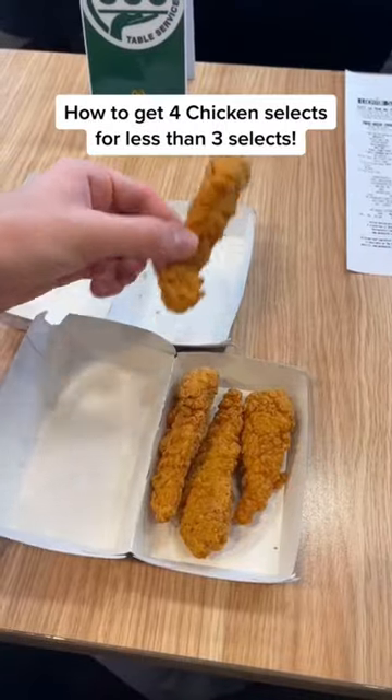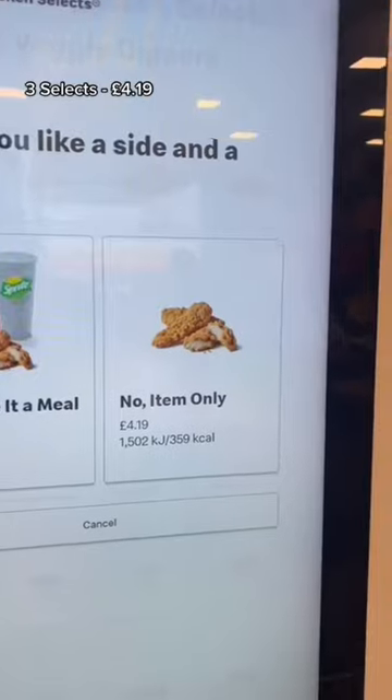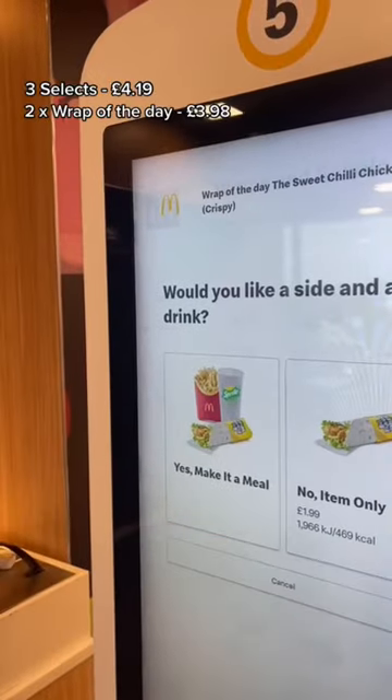I'm going to show you how to get four chicken selects for less than the price of three chicken selects. Hop down to your local Mackey's and hop on the screen — as you can see, the normal selects are £4.19.